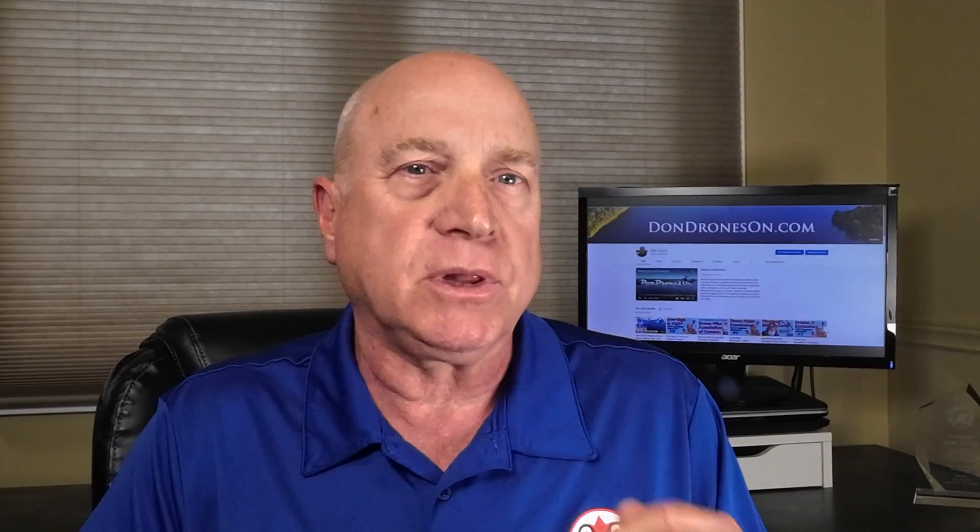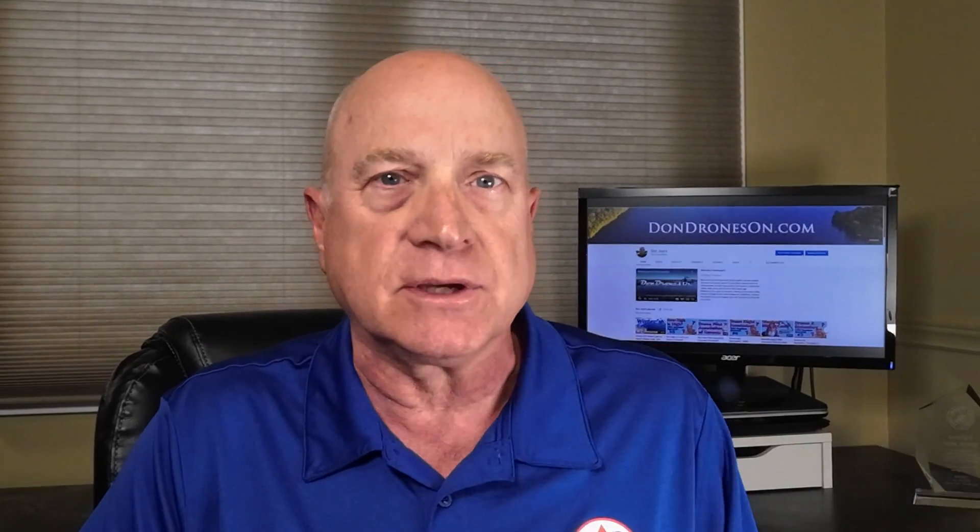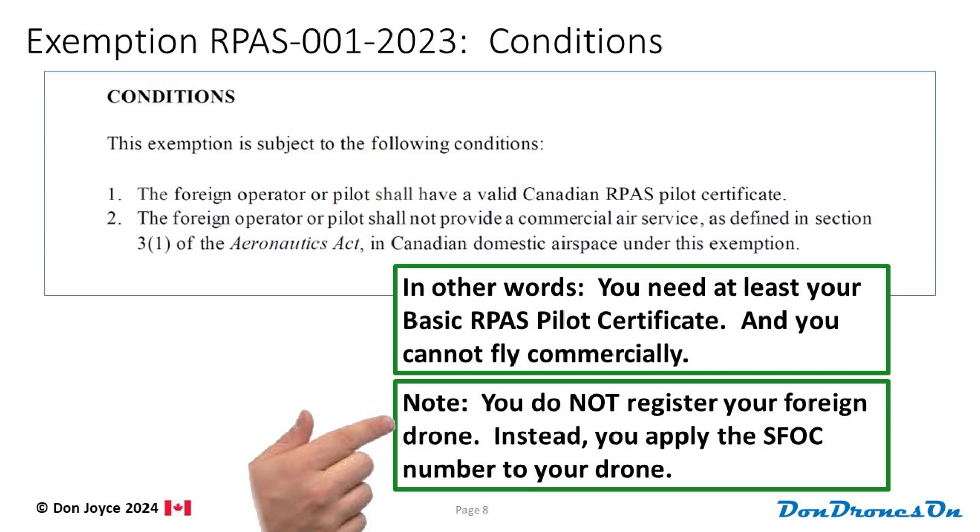By the way, when you apply for a foreign pilot SFOC — whether with or without the exemption — you don't need to register your drone via the drone management portal. Instead, you need to have your SFOC application approved, and then you just stick your SFOC number on your drone instead of a registration number.